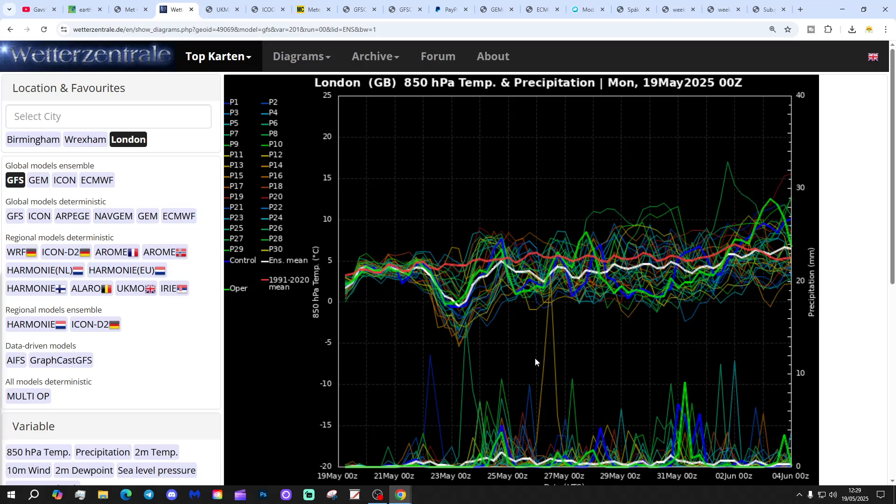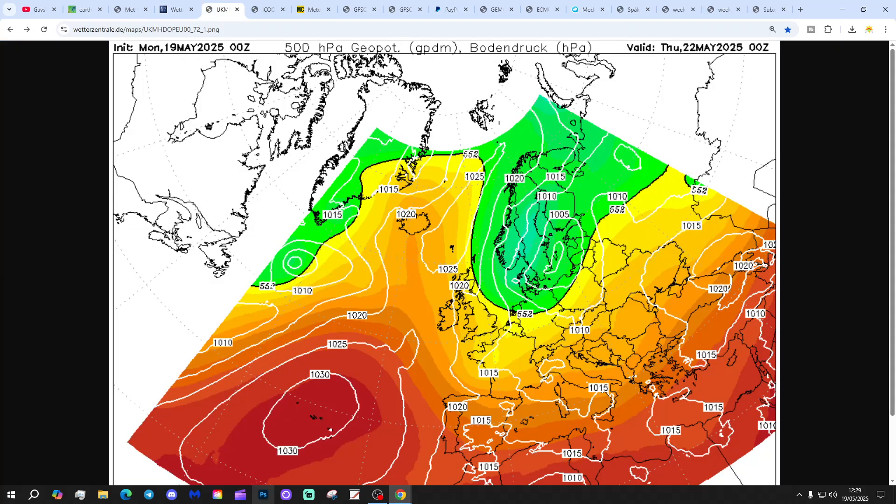Tropical Tidbits is down today unfortunately, so we can't show you the temperature and precipitation anomalies for the next 5, 7, 10, 14 days. Hopefully it'll be back tomorrow — it's normally quite a reliable website. Maybe there's some extreme weather going on in America, because it's an American-based website, and perhaps that's caused the server to slow up or something. Hopefully those anomaly charts will be back tomorrow.